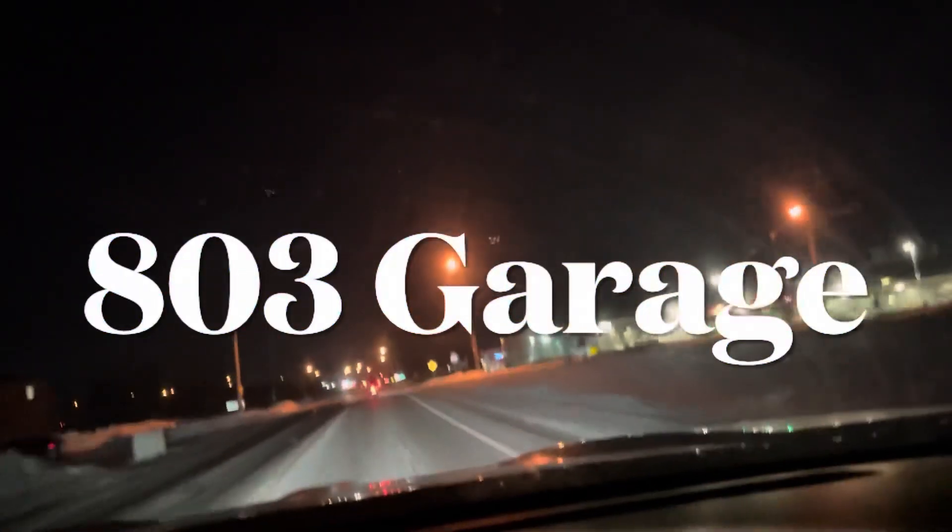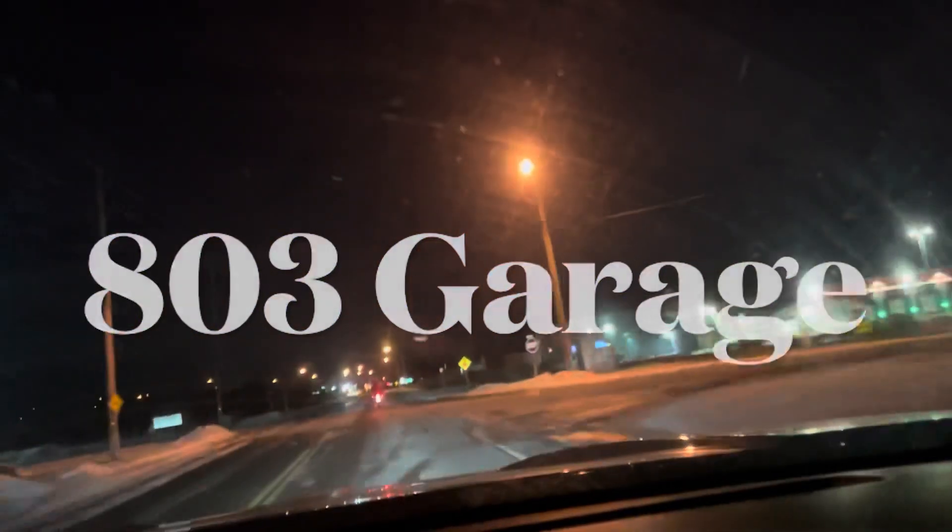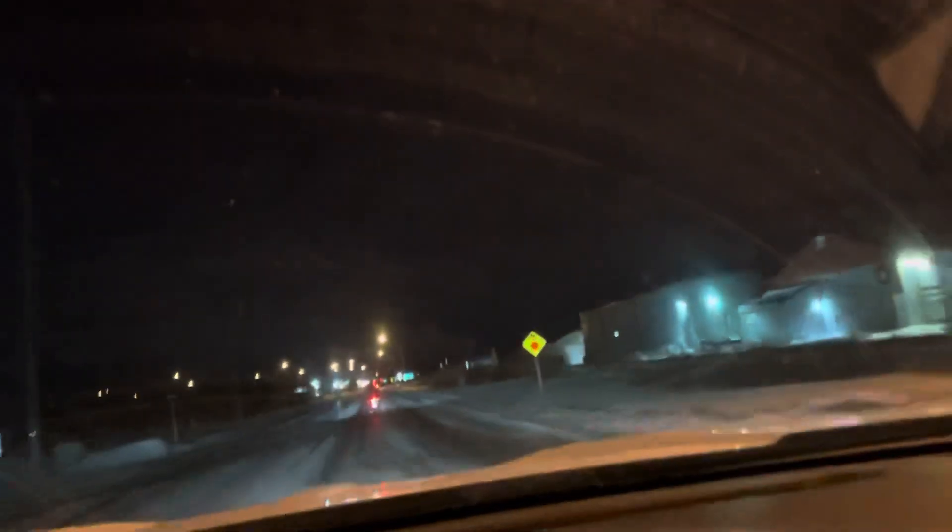Hey guys, welcome back to the channel. This is the 2022 Honda Grom we just purchased. I was driving home with it and decided, you know what, I think this would be a great time to pull it out of the back of the truck and go for a rip.